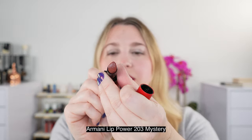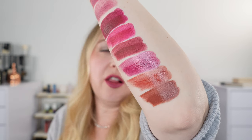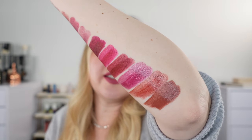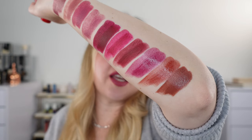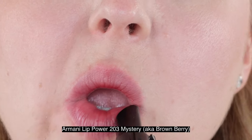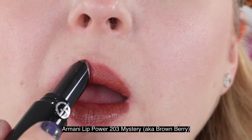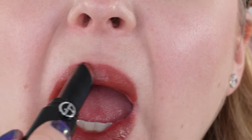Next we have the Armani Lip Power in shade 203, one of the new ones for fall. Look at that brown — it's a stunning, pretty neutral brown with a little bit of mauve and a touch of rust, like a mud brown. I absolutely love this and it's one of my most worn from this new collection. On the lips it's very comfortable with a creamy satin moderate shine finish, average wear time, and no fragrance. The Armani Lip Powers are some of the most underrated lipsticks in my opinion — they are amazing.